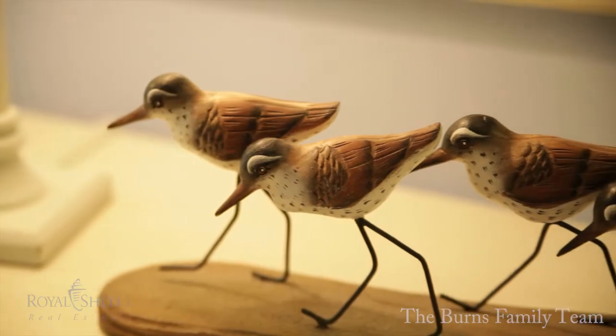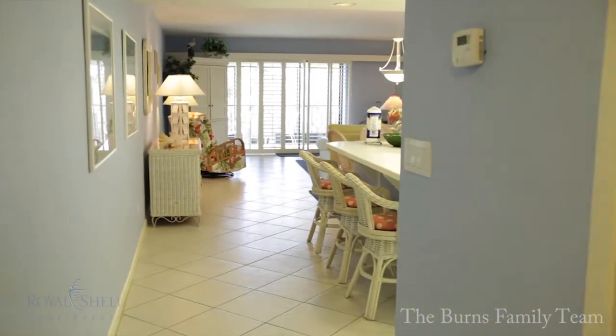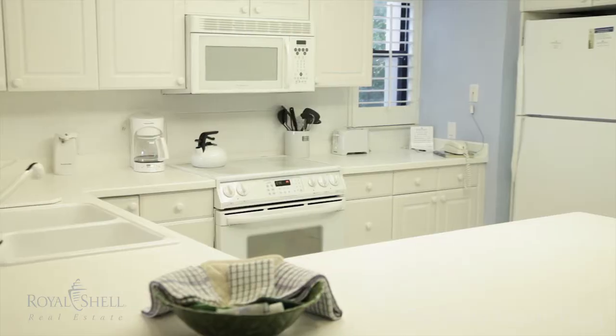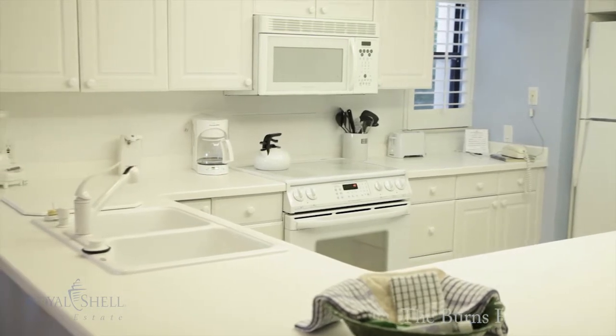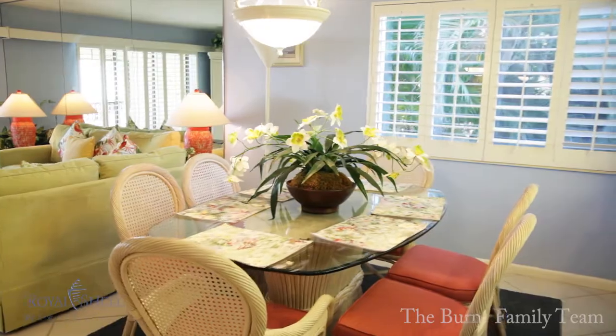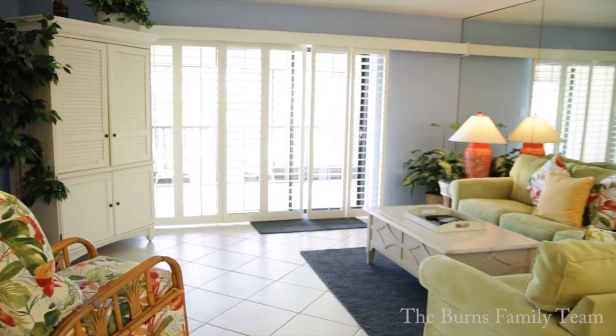Unit A104 is a 2-bedroom unit with over 1,300 square feet of air-conditioned space and features beautiful tile floors throughout, and a gorgeously remodeled and open kitchen with new appliances and upscale cabinetry. The corner location affords an abundance of windows to enjoy the beautiful tropical views.